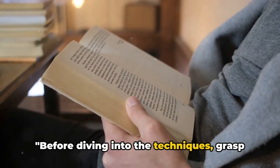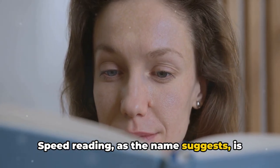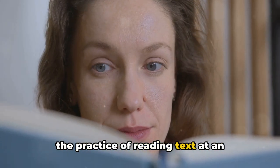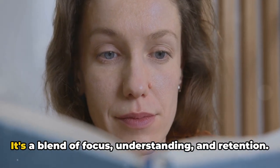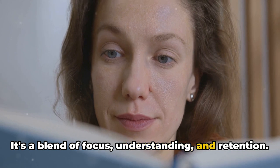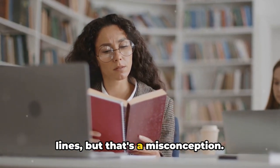Before diving into the techniques, grasp the fundamentals. Speed reading, as the name suggests, is the practice of reading text at an increased speed while maintaining comprehension. It's a blend of focus, understanding, and retention. Some believe it's about skipping words or lines, but that's a misconception.